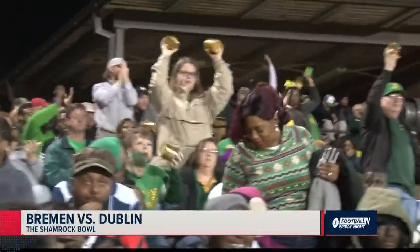Alright, we head to the D-U-B, where 10-1 Dublin were hosting the Bremen Blue Devils. It's a battle of strengths. Dublin has the second highest scoring average in 2A at 45 points a game, while the Blue Devils have held 7 of 11 opponents to a touchdown or less. So something's gotta give, and the Irish fans are fired up in the D-U-B.